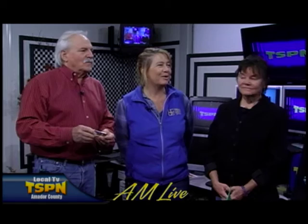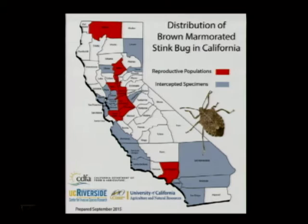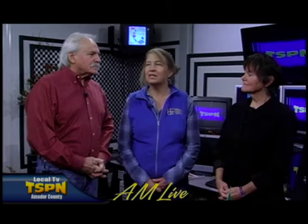We brought a picture. That's the picture of the current distribution that we know of brown marmorated stink bug. It came into California in 2005 into Southern California, and it was there for several years without causing much attention or damage, and then it moved recently into Sacramento and Stockton in reproducing populations.